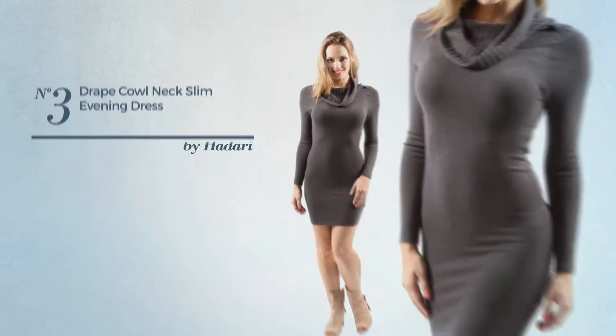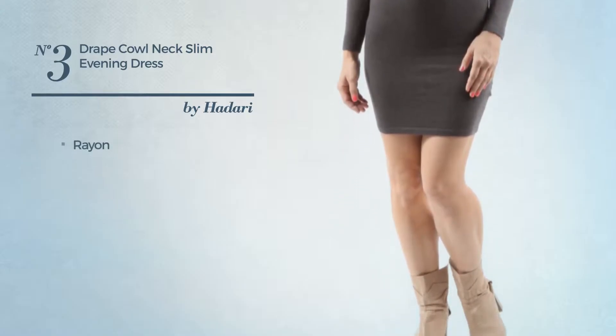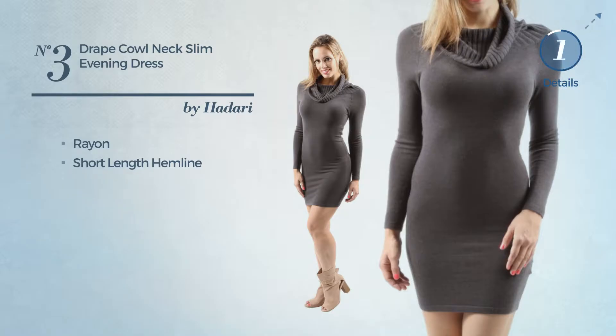Number 3: An All Evening Slim Fit Dress. Featuring a trendy look, produced with rayon, this dress includes a short-length hemline. Available just in this color.